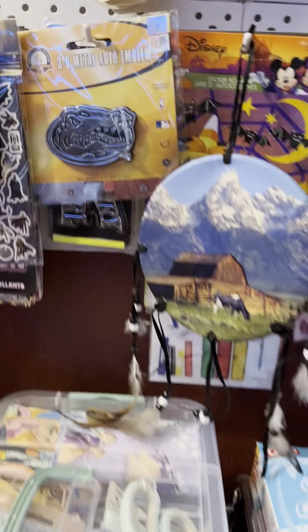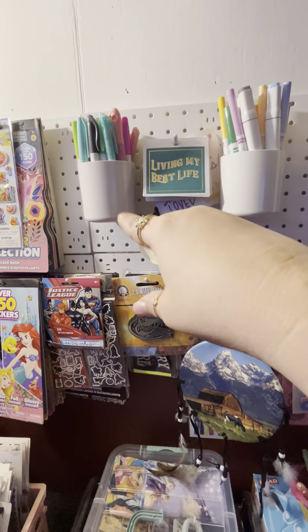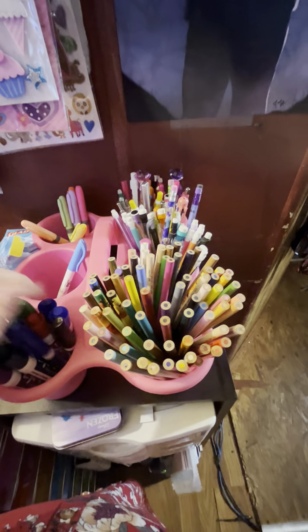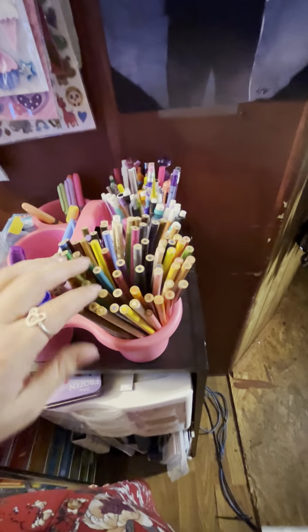Over here I have a pegboard. I have little stickers on it, Sharpie pens and highlighters, Crayola markers, and some illustration markers — they smell like alcohol, so I'm guessing they're off-brand alcohol markers. Down here I have a crate I got from Michaels. I originally got it for DoorDash deliveries but it didn't work out, so I use it for pens, colored pencils, dry erase markers, and highlighters I don't care too much for.